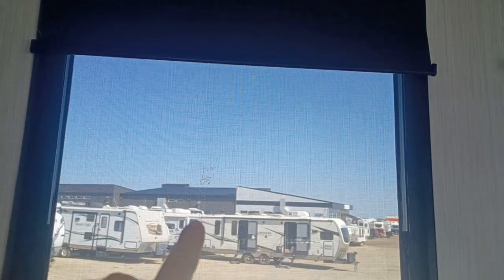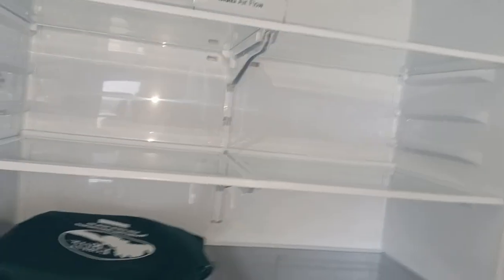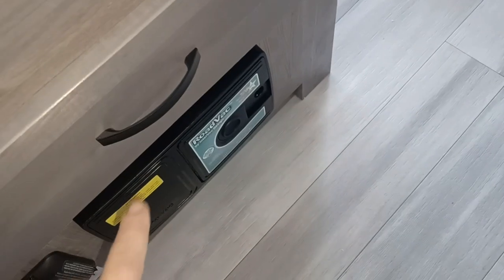You've got blackout blinds plus shade blinds, so you can do both. More storage on this side, and a huge residential fridge — just gorgeous. Big fridge and a big freezer, just exactly what you would find in your home — nothing different. Massive kitchen island with tons of storage inside — there's your cutlery spot. And right there, that's your central vac, which is stored in that storage area outside. More storage there as well.